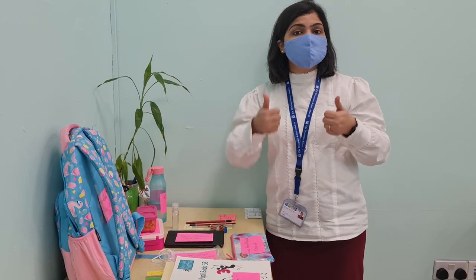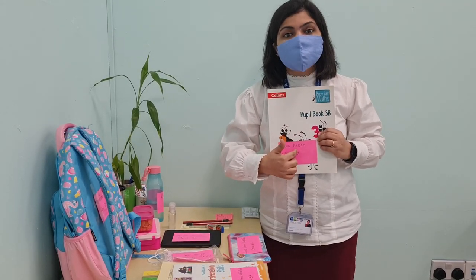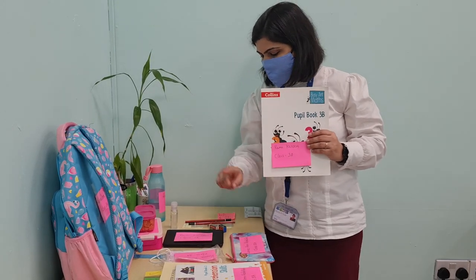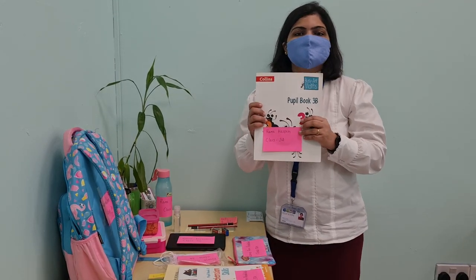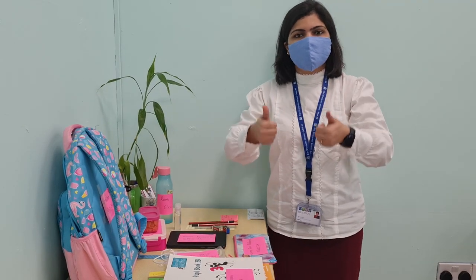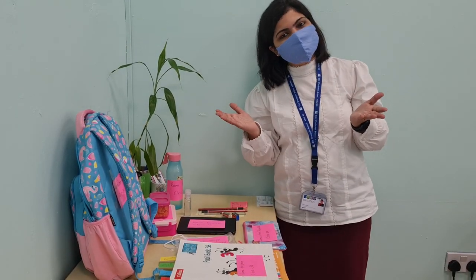And the most important thing: everything should be labelled with your name, class, and section clearly, just as Ms. Nikita has done on everything — on the water bottle, the device, and the school pouch. I hope my beautiful and wonderful children are going to follow all the guidelines, so that we all can enjoy school without any heavy weight. See you around in school!